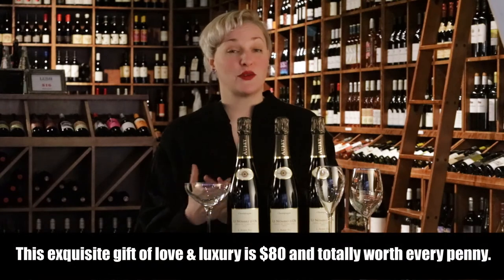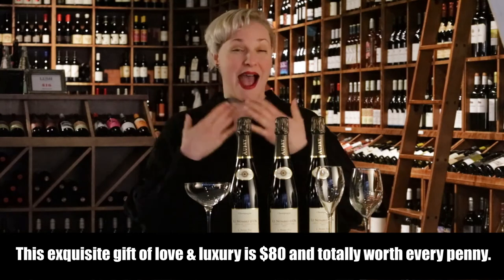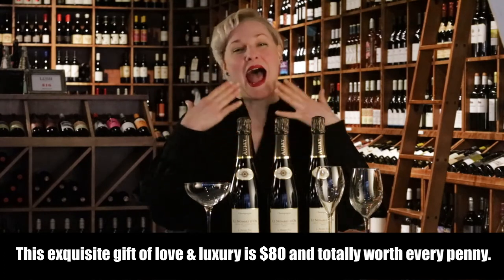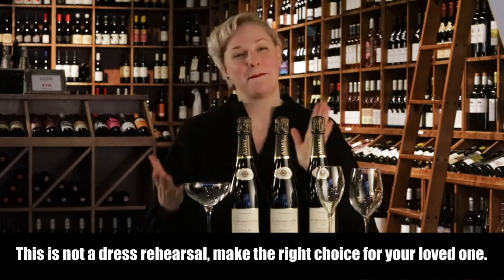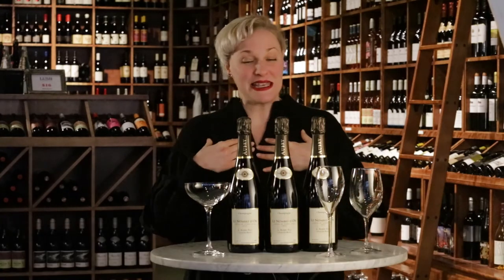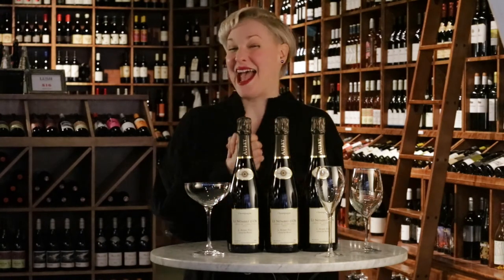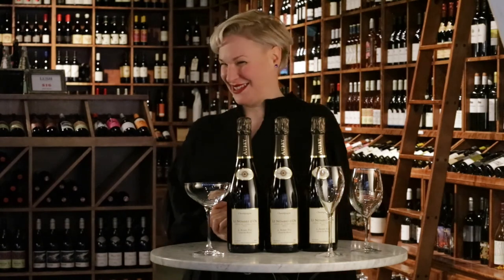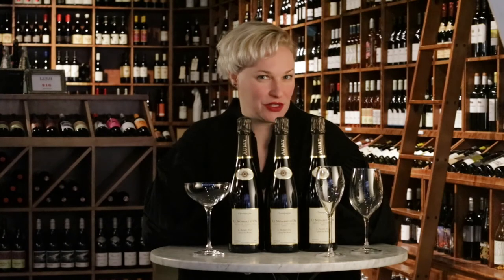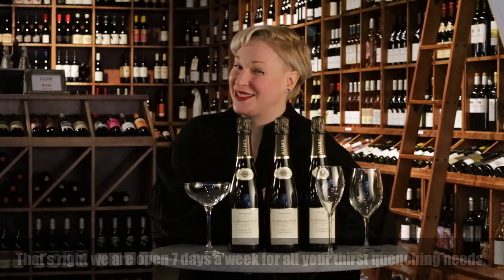This champagne is great for a special occasion, but it's also great for everyday drinking. I'm Bernie, your beverage buddy. I will be your Valentine if you don't have one — but also, you don't need one because you've got your beloved. I'm going to take this home with me and I wish you a happy Valentine's Day. Bernie, your beverage buddy. We are open seven days a week for all of your thirst-quenching needs. Check us out online at lushwineandspirits.com. And don't forget: bioluminescence in the mousse.